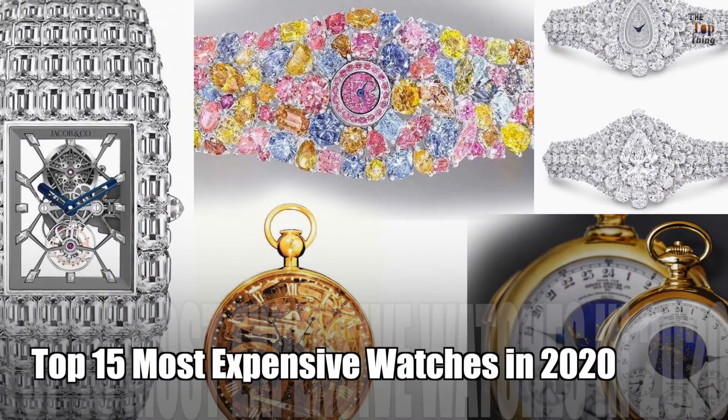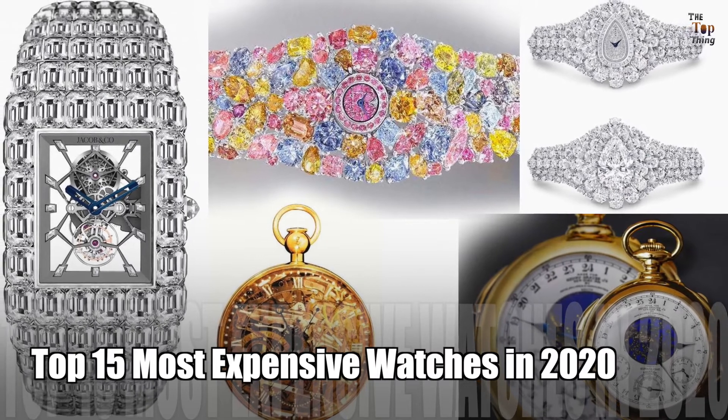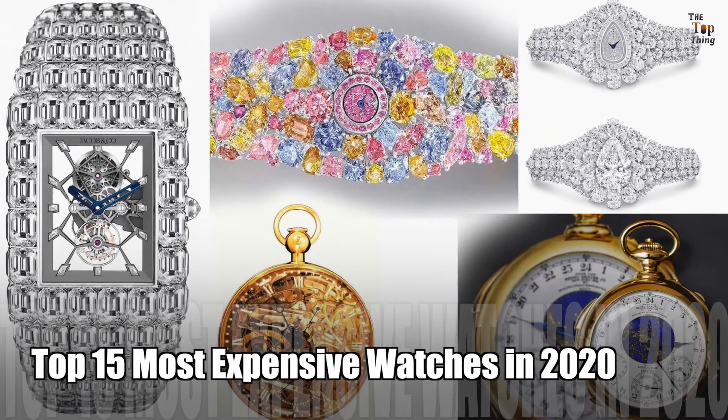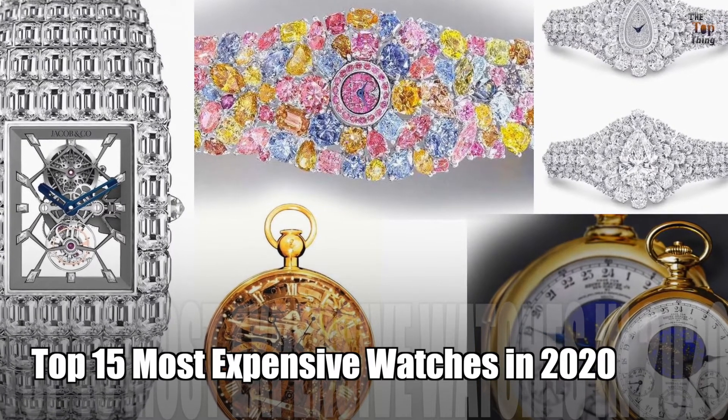Top 15 Most Expensive Watches in 2020. You might be wondering what the most expensive watches are and what made them so expensive. So without further ado, here are the 15 most expensive watches this year, 2020.